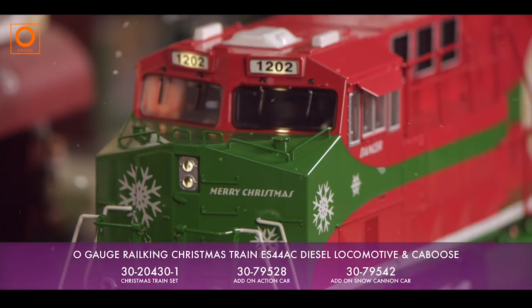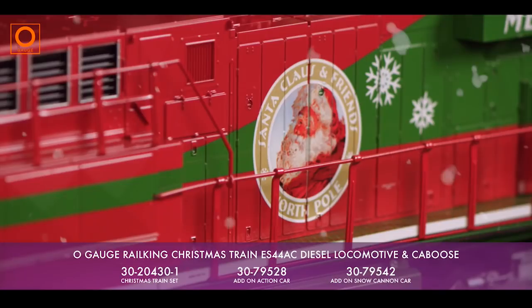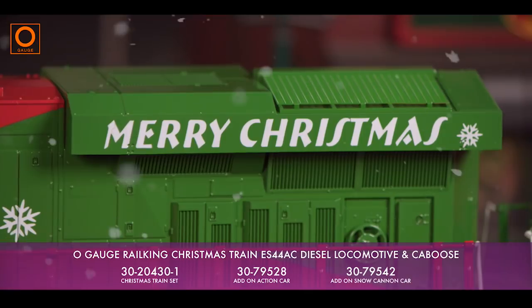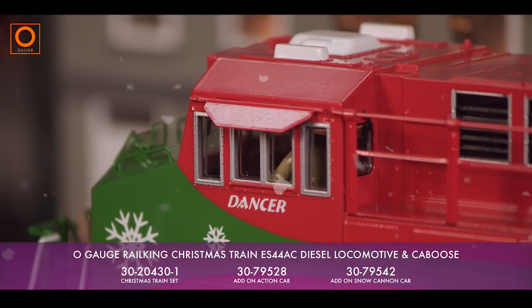Look at all the presents they unloaded. Do you see anything with my name on it? It looks like there's something for everyone. You'll just have to wait until Christmas Day to find out. I can't wait — I'm so excited, I wish it was Christmas Day already.